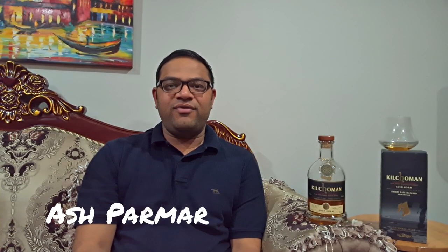Hi everyone, welcome back for another whisky review. Today looking at this limited edition whisky from Kilchoman — the Loch Gorm 2018 edition.